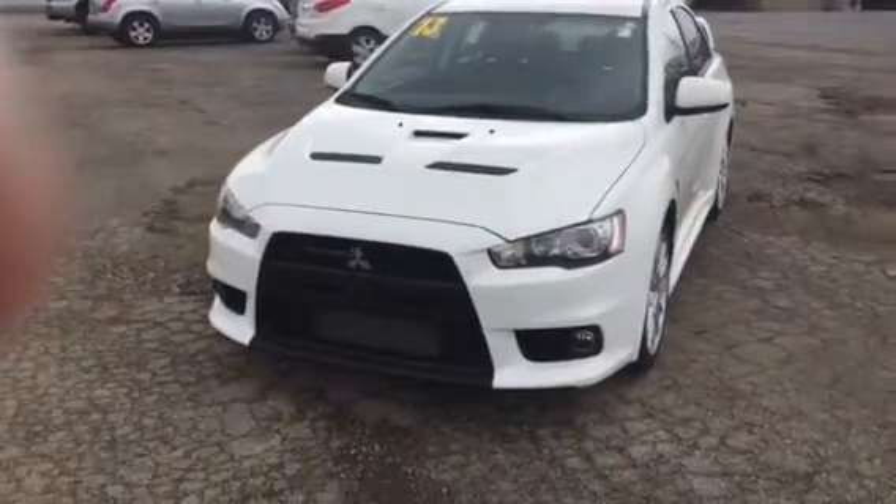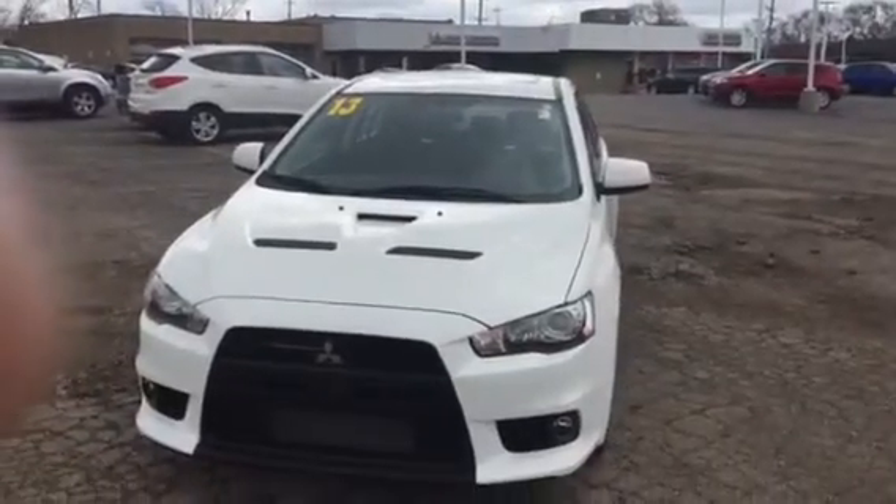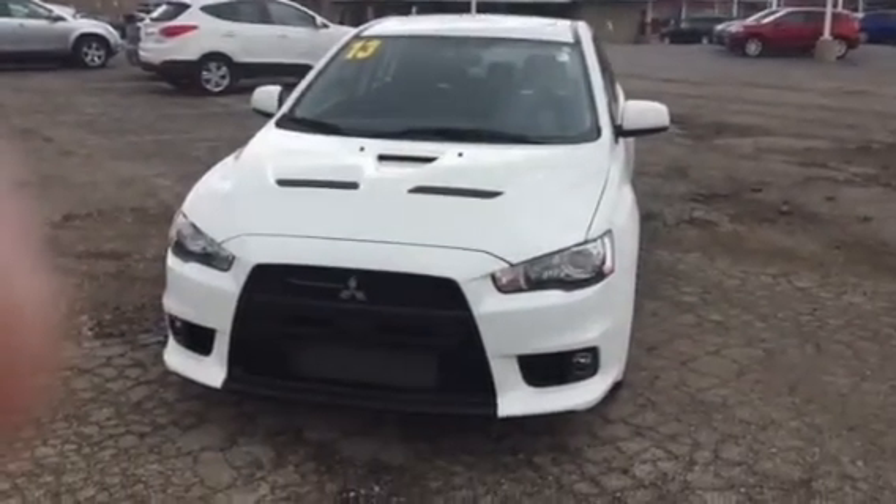Hi, this is AJ over here at Max Madsen Mitsubishi in Downers Grove, Illinois. This is your video on our 2013 Lancer Evolution GSR with the Touring Package.